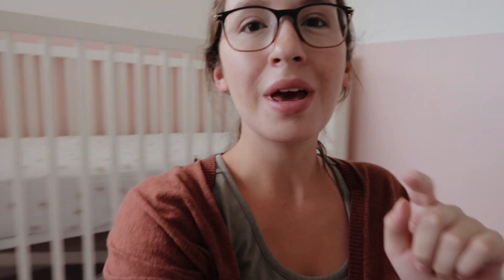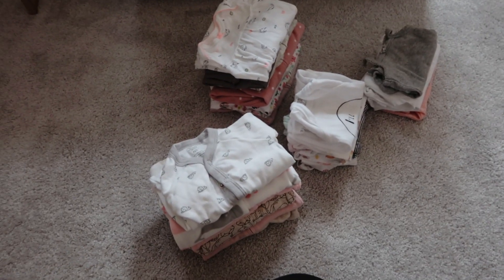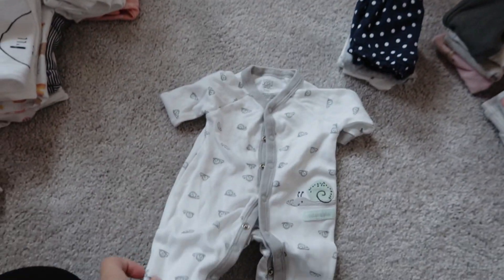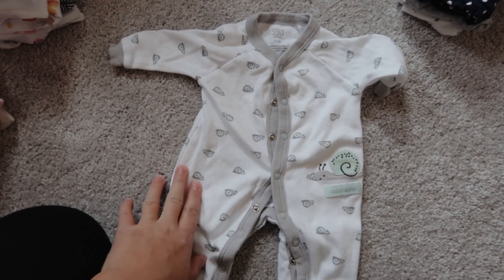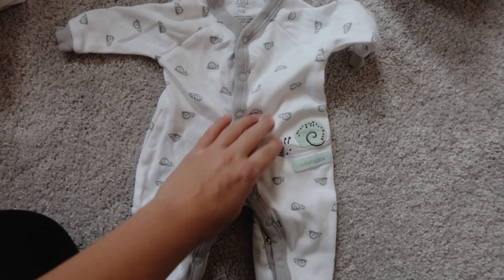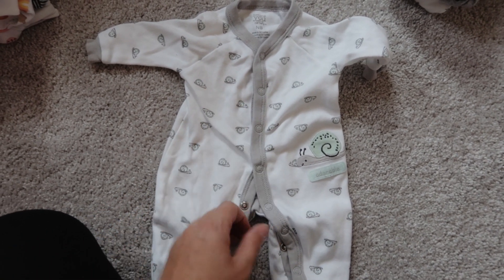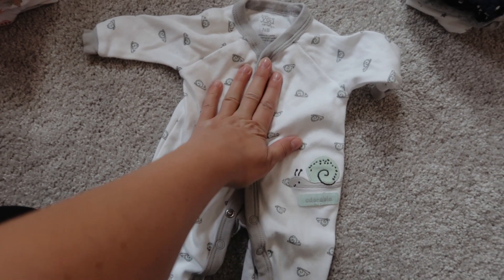I can hear Nova just woke up from her nap, so if I let her in here these piles will not stay folded — I'm going to have to come back to this later. Before I put these tiny little newborn clothes away, I thought I would show you how I like to fold my baby's clothes. I don't know if this is helpful, but maybe it will be to somebody. By the way, this is the very first baby item I ever bought — years and years ago, near the beginning of our infertility journey — so this one is super special.